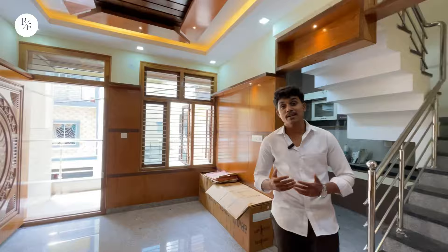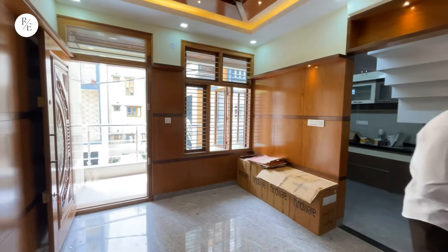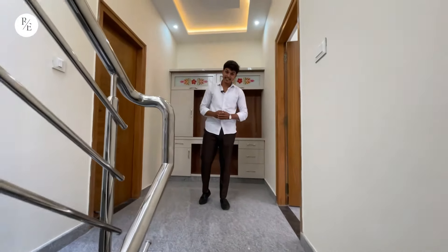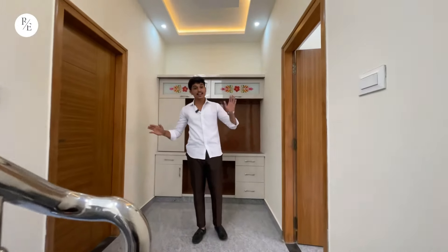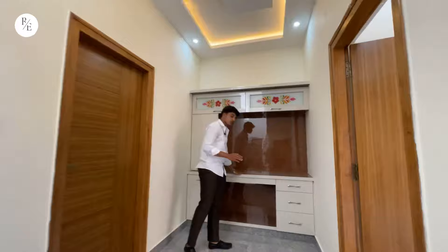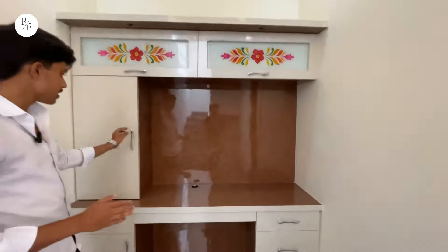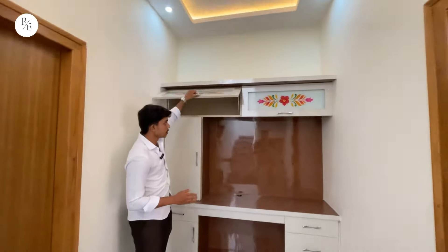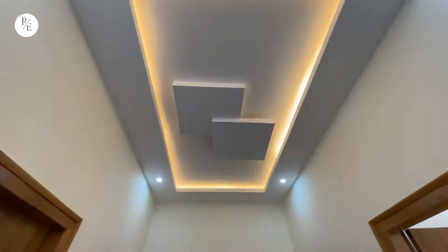We will check the next floor. We will check the rooms on the right side and see how many rooms there are. There is a study unit and storage on this floor.